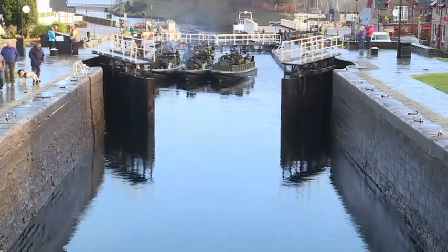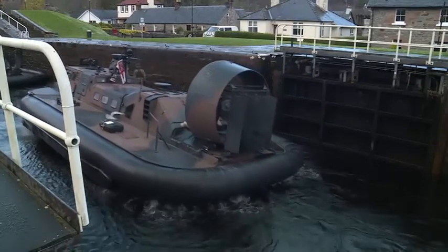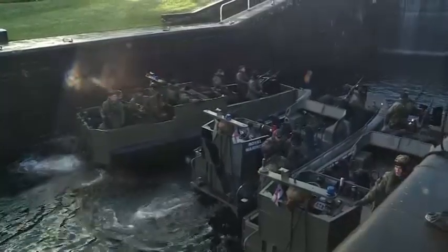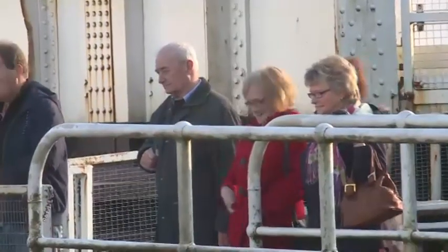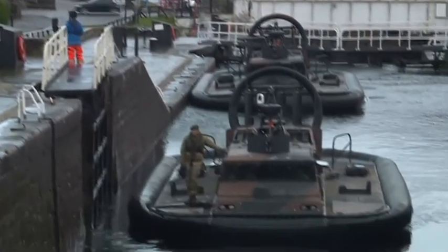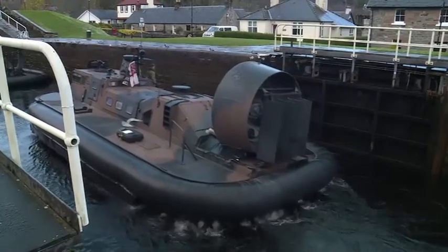Taking six offshore raiding craft and two hovercraft through the Caledonian Canal was never going to be the quickest of tasks. Fort Augustus is the next in a series of 29 locks that the vessels need to get through before reaching their finish point in Fort William.